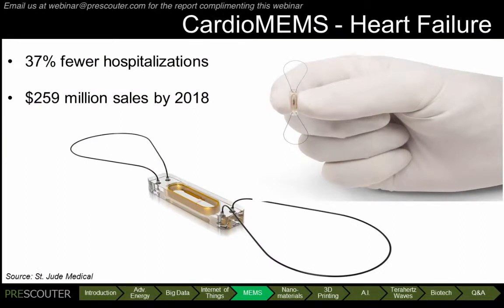MEMS are applicable to the medical market as well. 5.1 million people suffer from heart failure in the US, and current monitoring methods are generally inadequate, with over 50% of patients being readmitted to the hospital within 6 months. Cardiomems has developed an implantable sensor for heart failure patients with no leads and no batteries. In clinical trials, patients experienced a 37% reduction in hospitalization and improved quality of life. This could save $6 billion annually for the healthcare system. As a result, Cardiomems was acquired for $435 million in 2014 by St. Jude Medical, and they anticipate $259 million in annual sales by 2018.